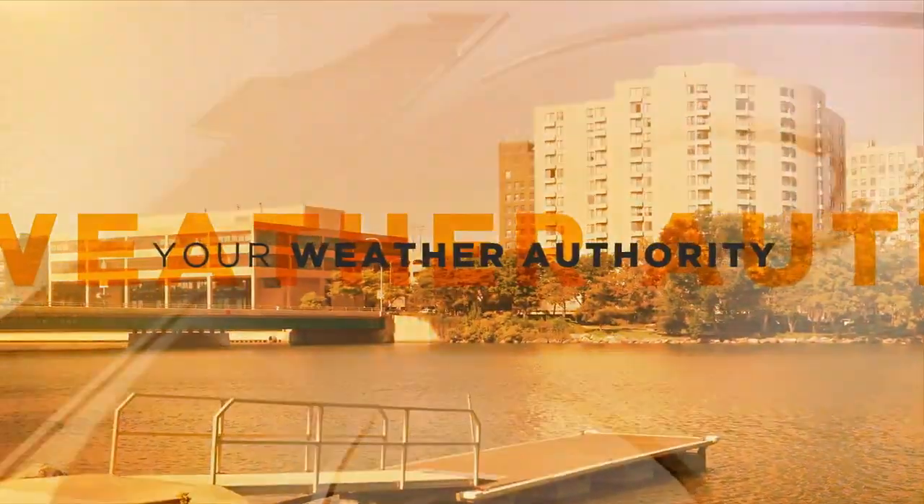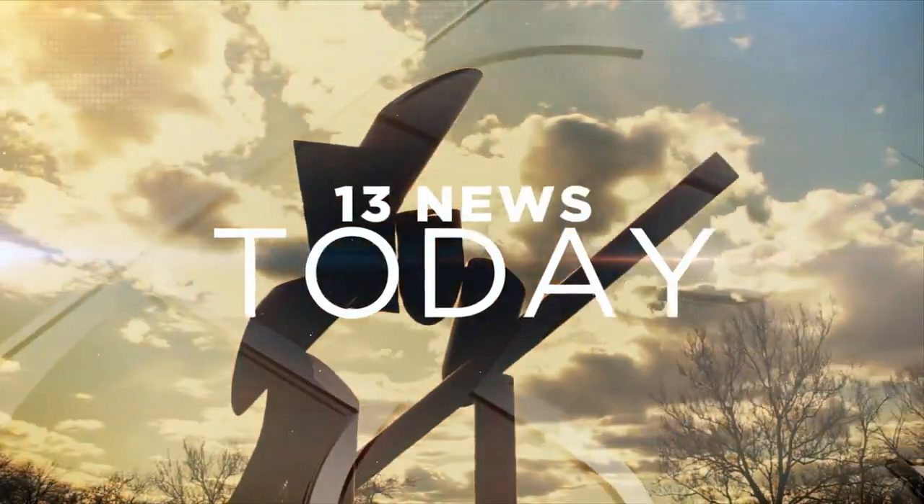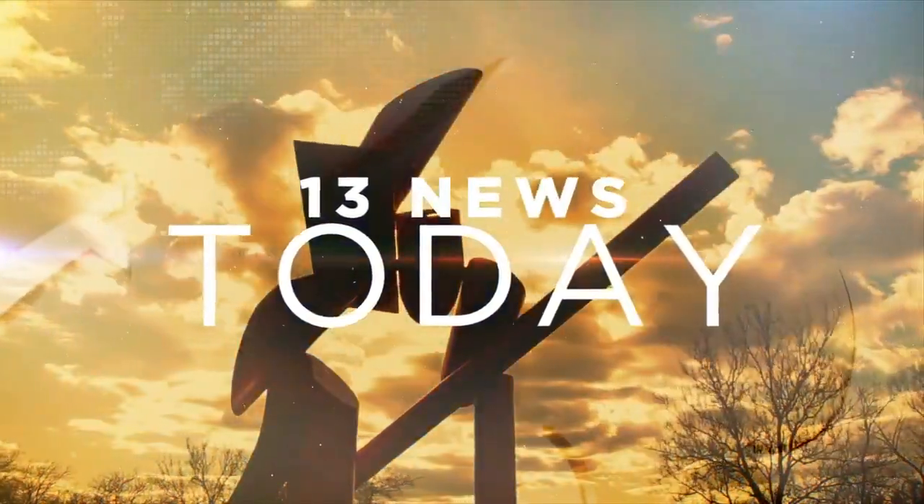From 13 WREX, your weather authority, this is 13 News Today. Good morning and welcome to 13 News Today. I'm Mania Slippinan. And good morning, I'm Kelsey Emery.